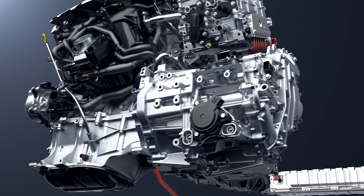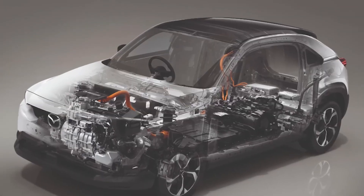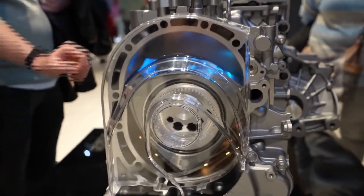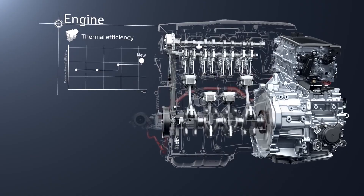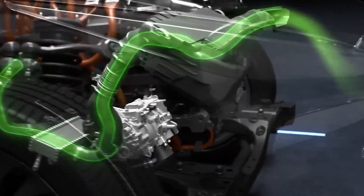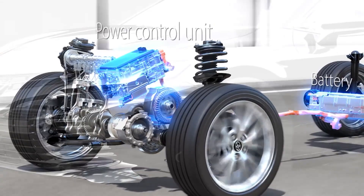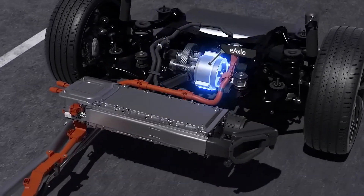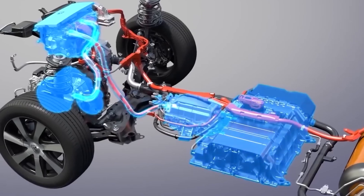There are even rumors of an AI-powered variable compression system predicting power demands and adjusting in milliseconds. This suggests Mazda may be implementing an artificial intelligence system to control an adjustable compression ratio mechanism. Variable compression engines can improve fuel efficiency and performance by adapting the compression ratio to the engine's load and speed. With AI, the system could potentially predict upcoming power demands based on inputs like throttle position and engine speed, then precisely adjust the compression ratio in milliseconds — much faster than mechanical systems.